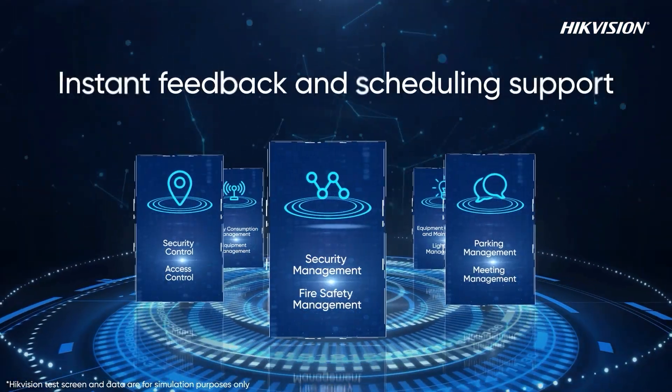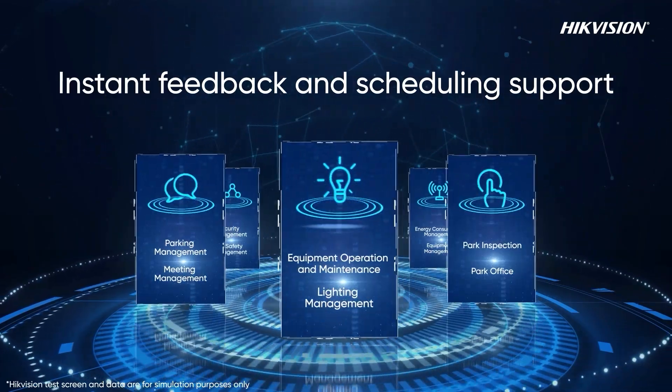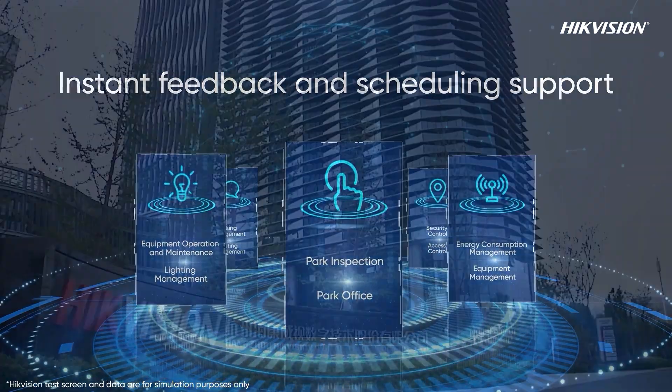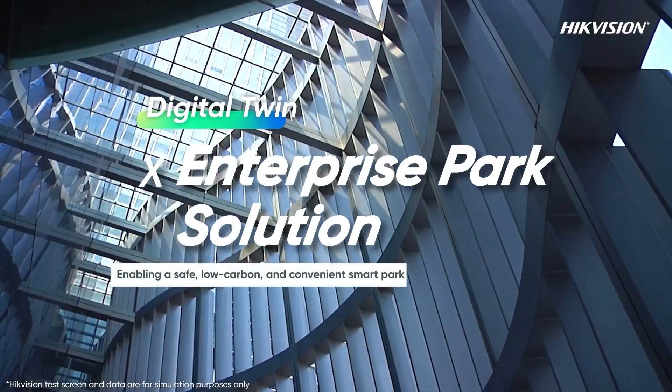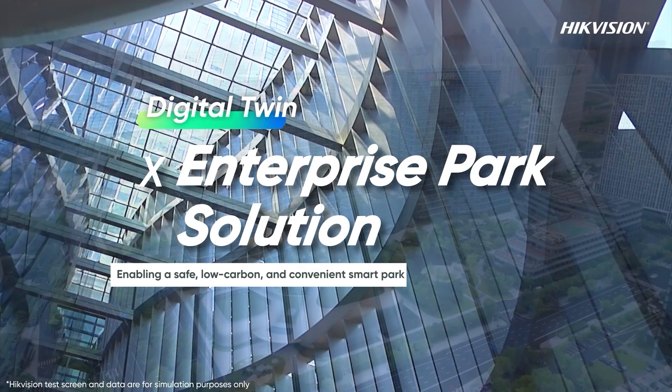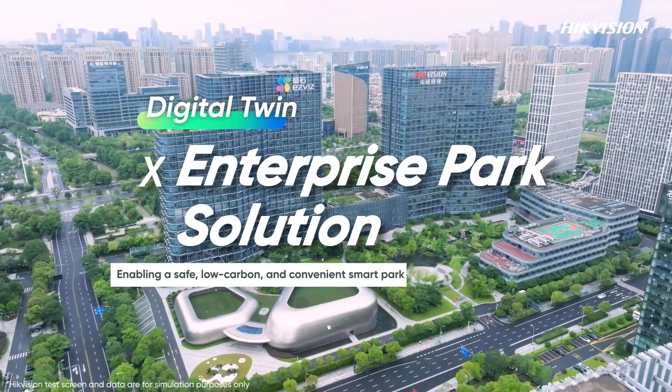This 3D replica shows real-time data on people, vehicles, fire control, and more, aiding efficient scheduling. Hikvision's digital twin combined with multi-dimensional perception capabilities helps create a safe, low-carbon, and convenient smart park.